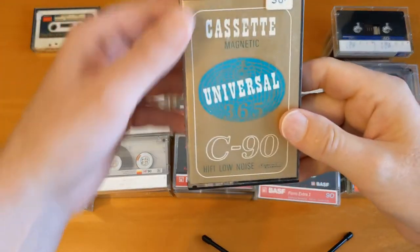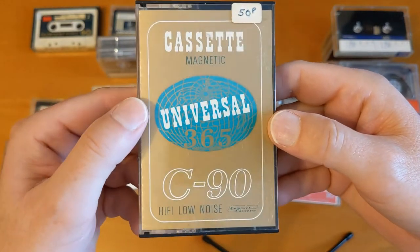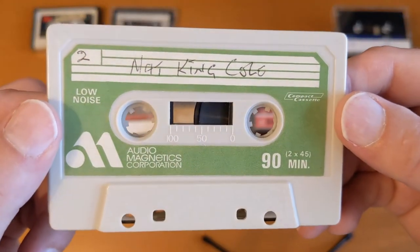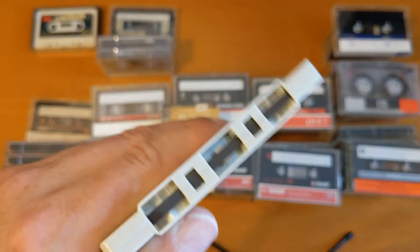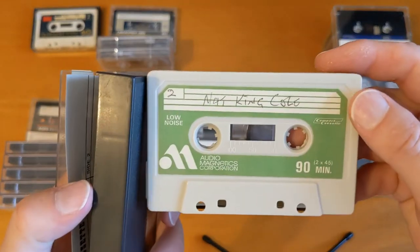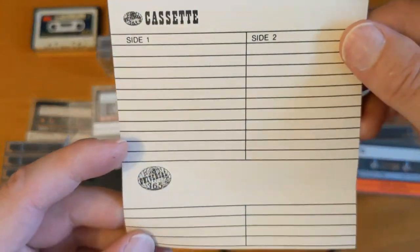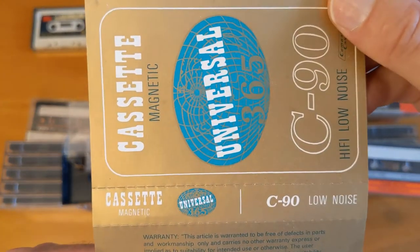Let's look at probably the oldest cassette here. Look at that — it looks like it was made in the Wild West. I don't know who Universal 365 is, but this is a really old cassette. I've never seen anything like this. The case is better than the actual cassette. It's got Nat King Cole on it — I can bear to listen to Nat King Cole, so I'm going to give this one a listen. Very dark, but I think it's just going to be a standard Ferric. The J card is very Wild West — I like that. That's a lot of character in that cassette.